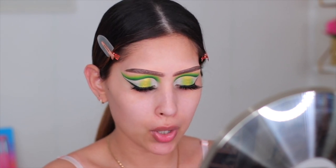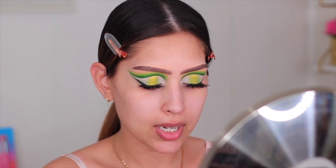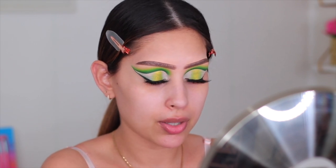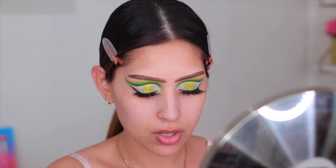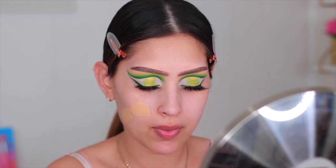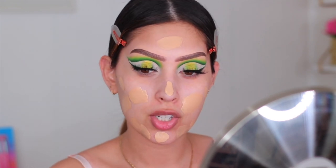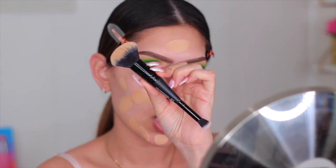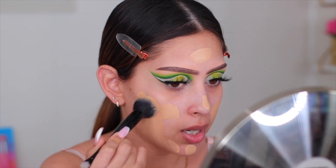Now we're going in with the Beauty Blender Bounce Liquid Whip Longwear Foundation — I hauled this in my Sephora haul and I'm excited to use it. I'm using mine in shade 2.50. I'll be honest — I think it might be too dark and too warm for my skin, but I really want to try this foundation so we're going to make it work. I'm blending it with the e.l.f. Complexion Duo Brush, which has a foundation brush on one side and a concealer brush on the other.